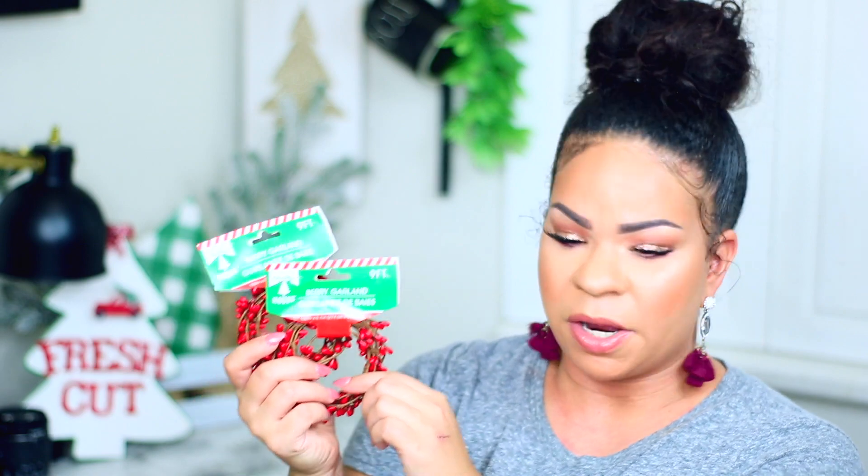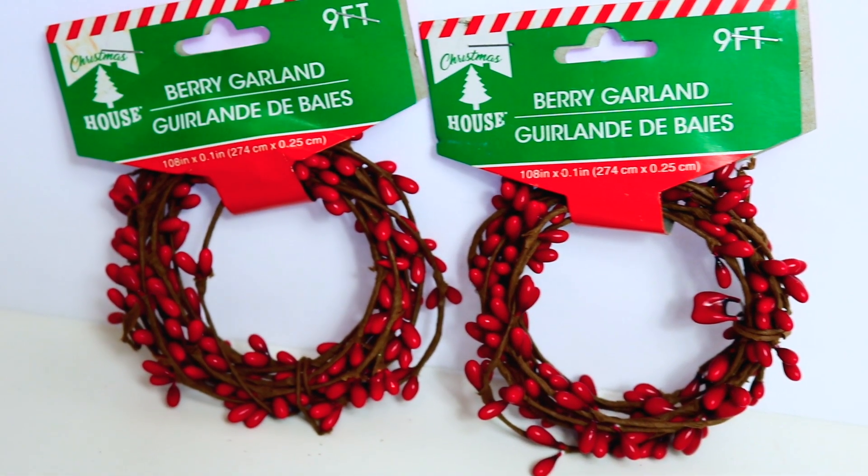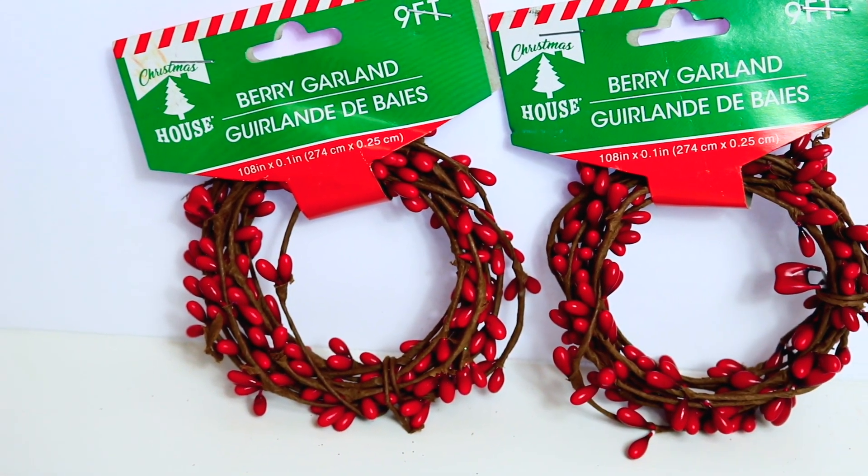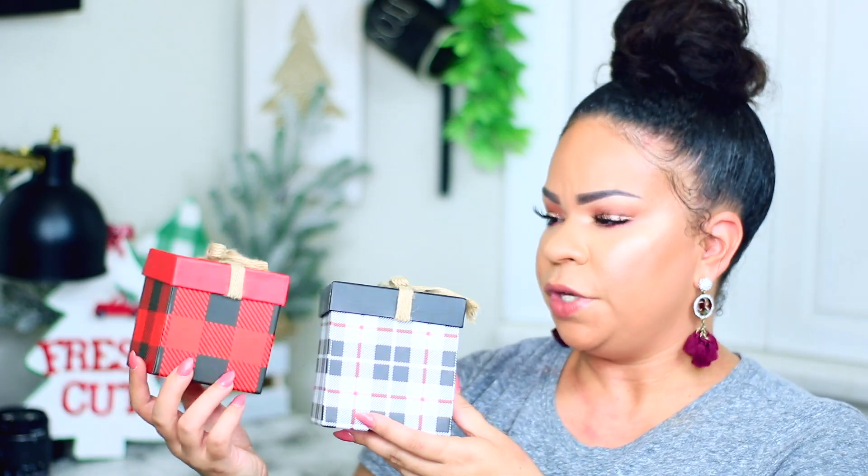This seemed like the first year I saw this berry garland at Dollar Tree - they had it in two different colors and it's nine feet long. I got two of the red. I'm going to make this into a wreath and add it - I love that it has the brown and the red, it's a good color and texture combination.